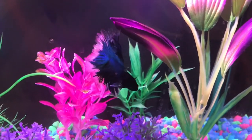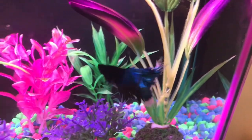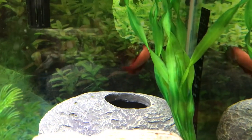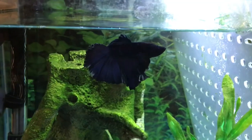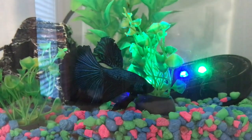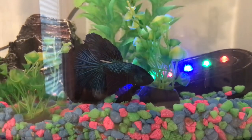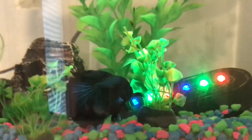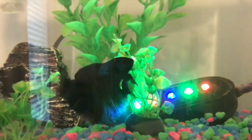Now we are going to do all of our betta fish. This right here is Phineas but we call him Finn. This right here is Scarlet — she is a female betta fish. This is Captain, he's a male betta fish. And this right here is Cobalt — he is also a male betta fish and he is probably the most interactive fish that we have. He's secretly my favorite fish.